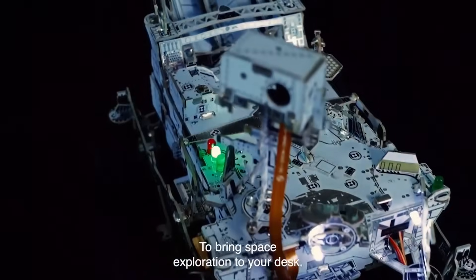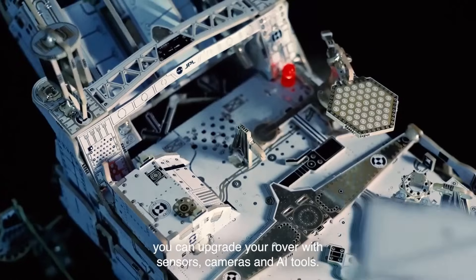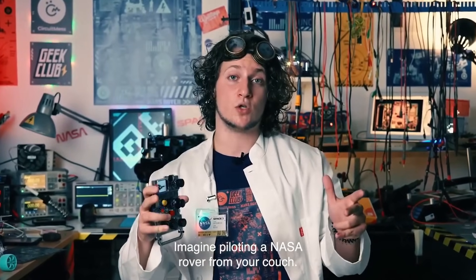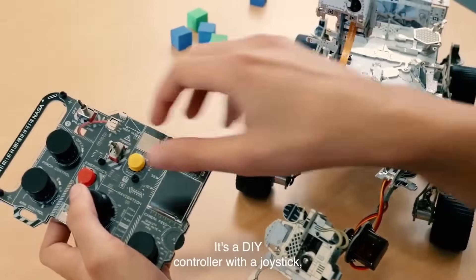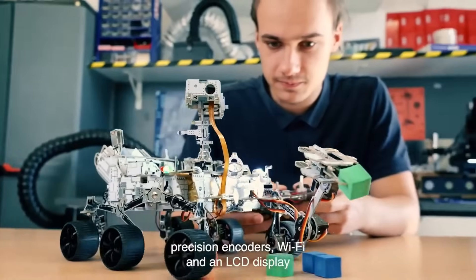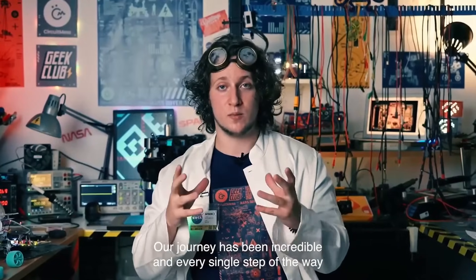If you want to go the extra mile, you can upgrade your rover with sensors, cameras, and AI tools. Imagine piloting a NASA rover from your couch. Our mission control module does just that. It's a DIY controller with a joystick, precision encoders, Wi-Fi, and an LCD display that allows you to see what the rover sees. Our journey has been incredible.